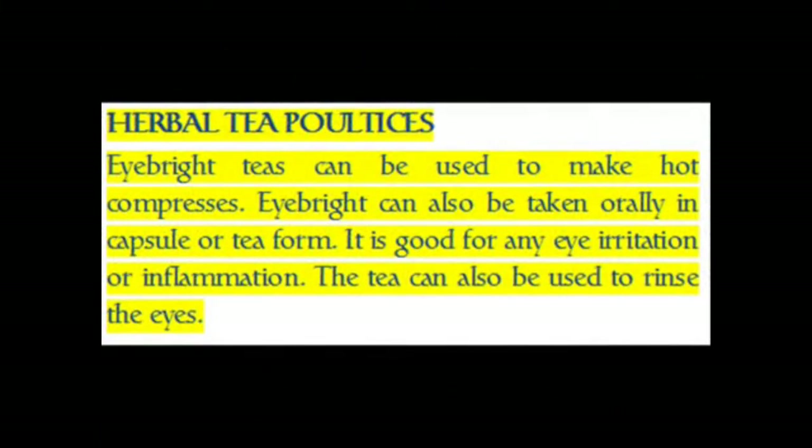Herbal tea poultices. Eyebrite teas can be used to make hot compresses. Eyebrite can also be taken orally in capsule or tea form. It is good for any eye irritation or inflammation, and the tea can also be used to rinse the eyes.